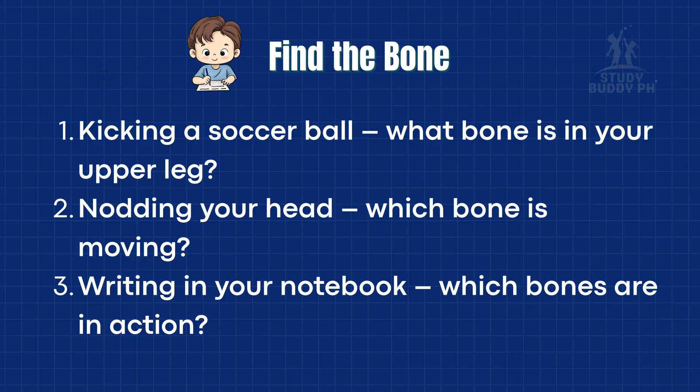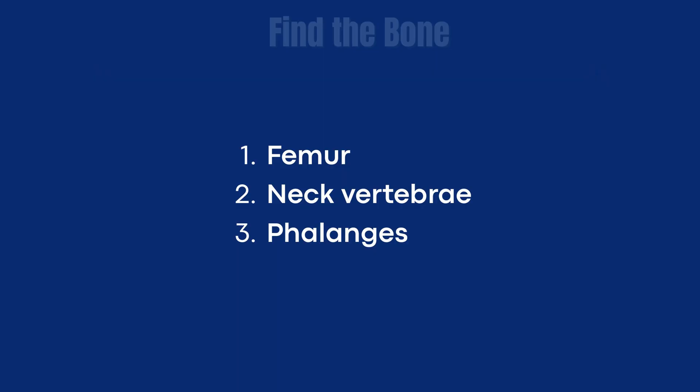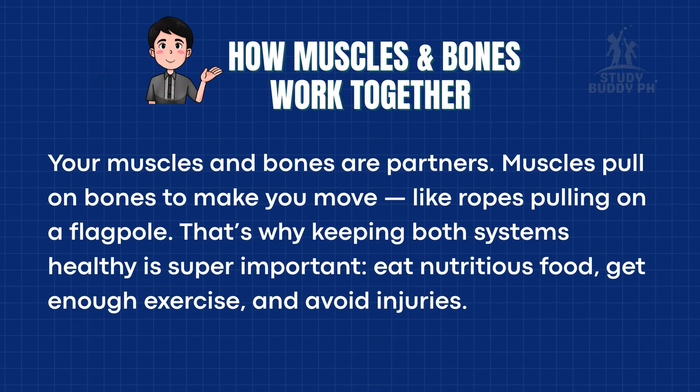Let's play a quick game. I'll name an activity, and you guess which bone is helping most. Kicking a soccer ball — what bone is in your upper leg? Nodding your head — which bone is moving? Writing in your notebook — which bones are in action? Your bones are always working with your muscles to make movement possible. Your muscles and bones are partners. Muscles pull on bones to make you move, like ropes pulling on a flagpole. That's why keeping both systems healthy is super important.